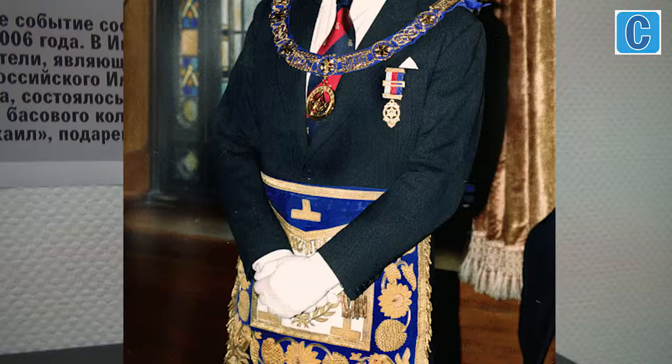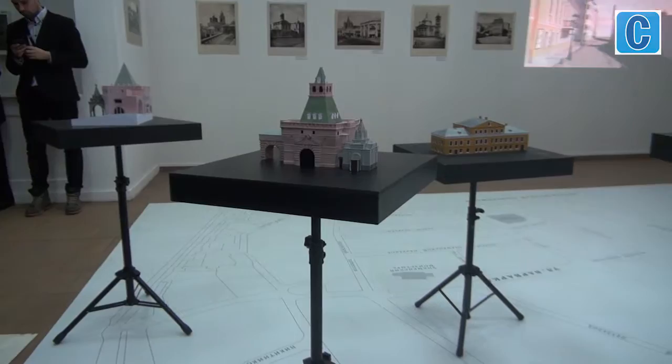Initiated by Prince Michael of Kent, great-nephew once removed of Russian Tsar Nikolai II and master of the Grand Lodge, an exhibition of 3D models of Kitai-Gorod buildings destroyed in the 1930s has opened in the Museum of Moscow. According to Alina Saprykina, director of the Museum of Moscow, the museum managed to arrange this wonderful project thanks to their partner, Prince Michael's Foundation.